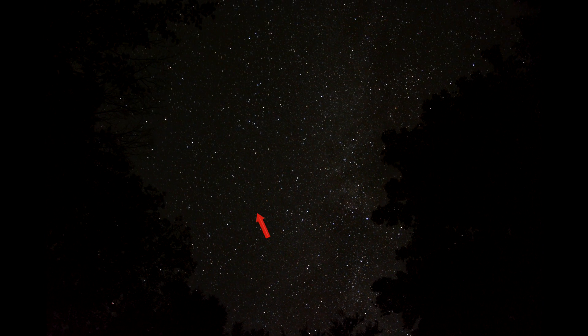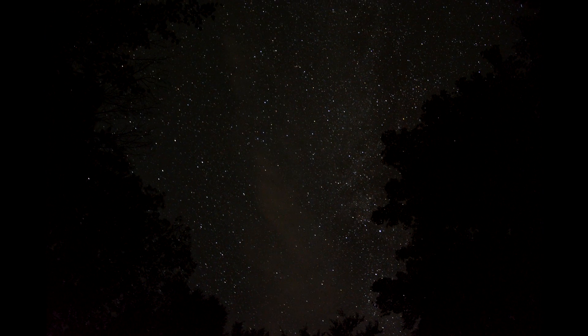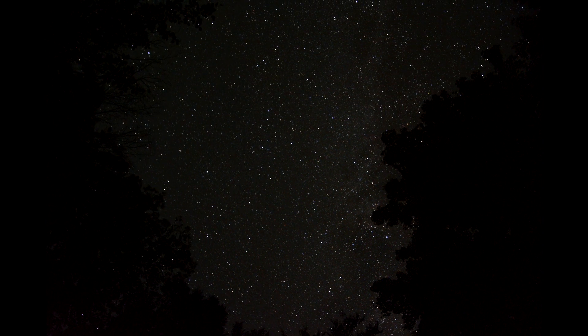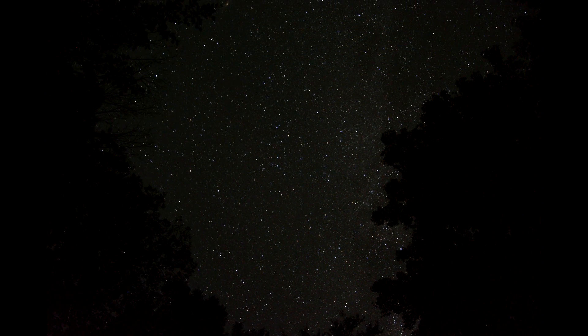And here comes another one. These blinks of light only seem to last less than the 10-second frame that it was shot in. And here comes another plane — you can always tell the planes because they have blinking lights on them.